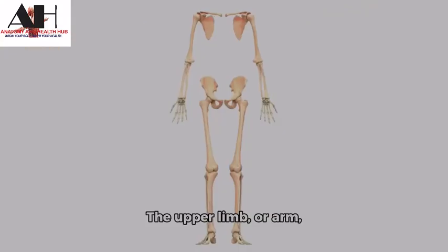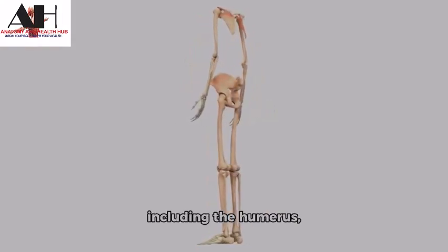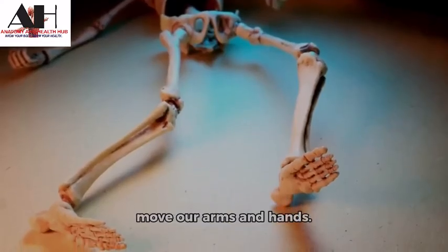The upper limb or arm consists of 30 bones, including the humerus, radius, and ulna. These bones help us to move our arms and hands.